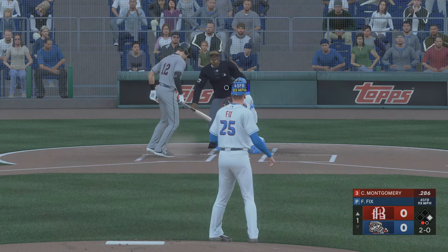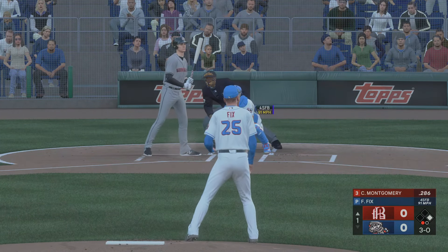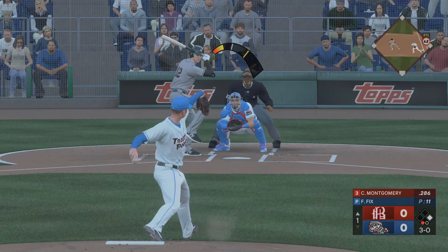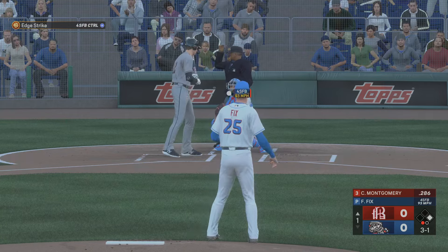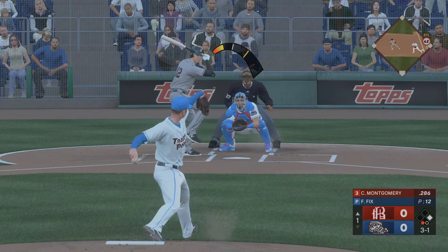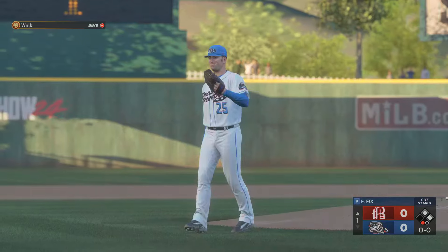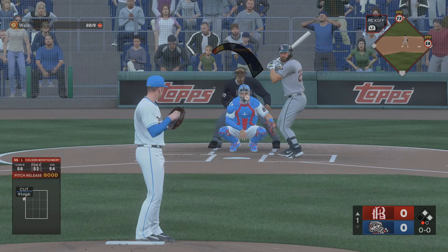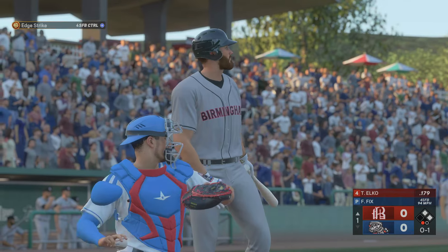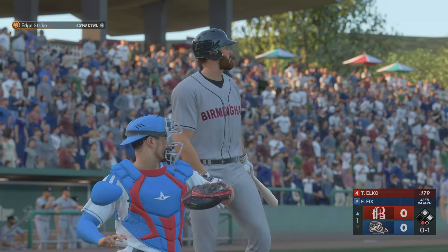The shortstop will hit next. And that's off the inside edge. Baldwin leading off first with one away. Next offering is upstairs, and another ball. Next pitch in for a strike. Three and one — couldn't come up with it. One down, and next the cleanup hitter, number twenty-five.